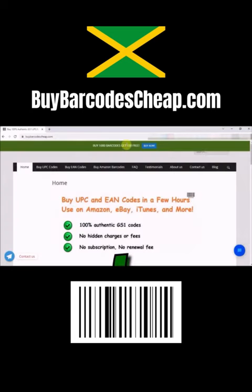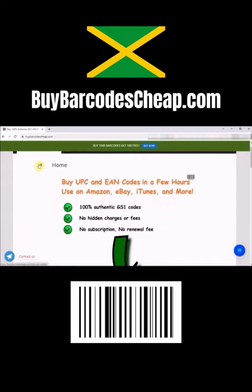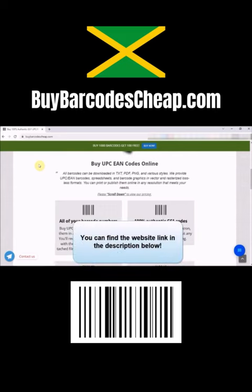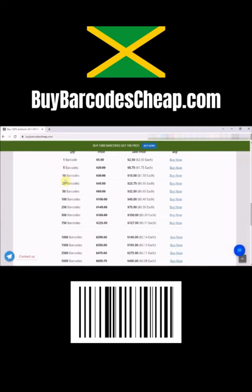Today I'll discuss obtaining barcodes in Jamaica and recommend an affordable option by barcodescheap.com. These codes work for online platforms like Amazon, eBay, iTunes, and more, as well as offline markets. Just add to cart, checkout, and receive your barcodes.